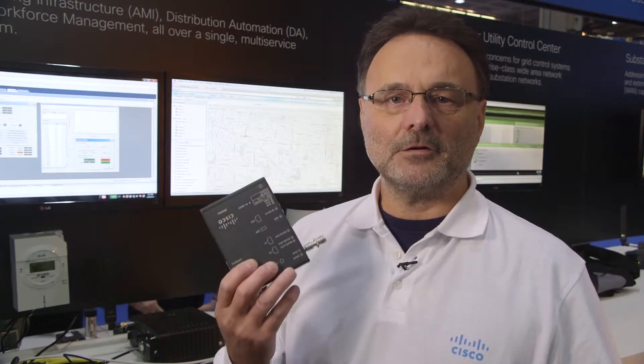Here at the second part of the booth for the field area network, we are demonstrating the endpoint. Endpoints may be meters, sensors, or any device embedding Cisco IP technology. We are also demonstrating the new IR 500 router series from Cisco, which we just launched. The box will be used to connect devices like the distribution information device using Ethernet or serial line, forwarding all the data across the wireless network.